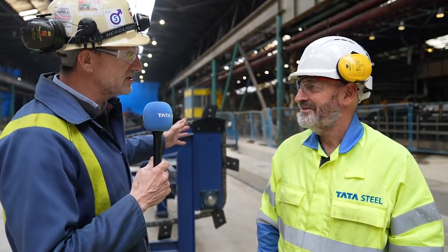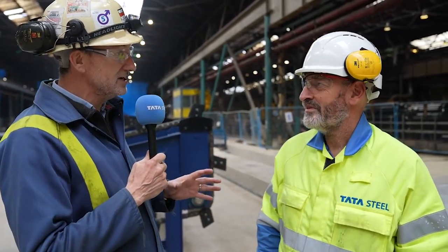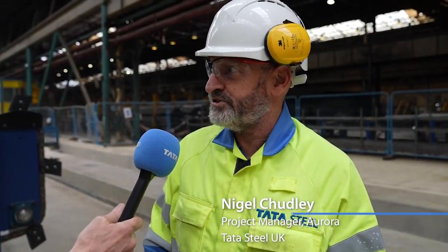There's lots going on around the site as part of the project, but the combination mill has come to a critical stage. We've completed the civil works about two weeks ago and we're now in the phase where we're starting to commence the electrical and mechanical installation.